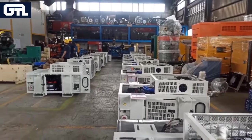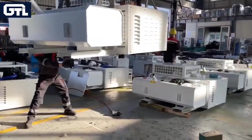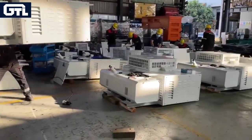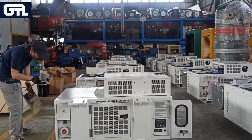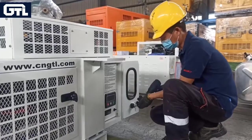If your cargo requires a temperature-controlled environment, our reefer generators are an excellent, reliable and cost-effective solution to meet your needs. The undermount is designed for applications requiring undermounting of the container chassis between the eye beams.